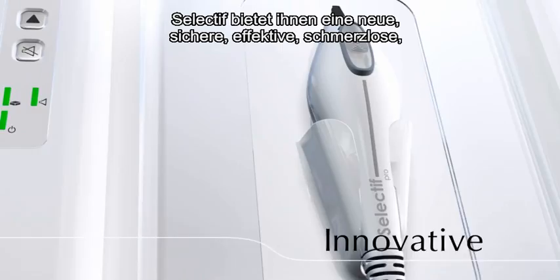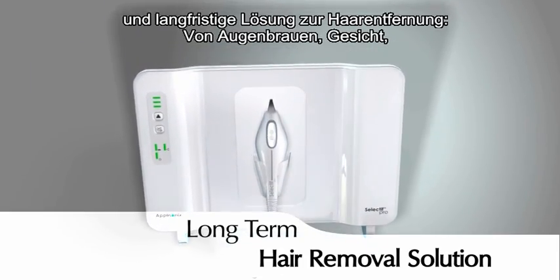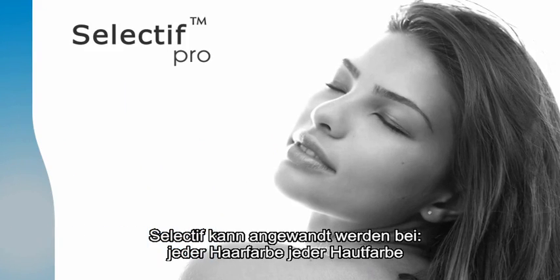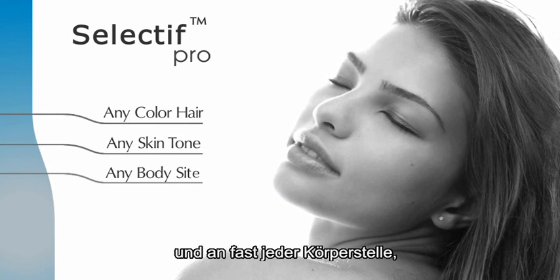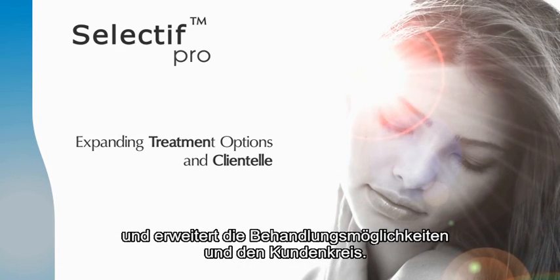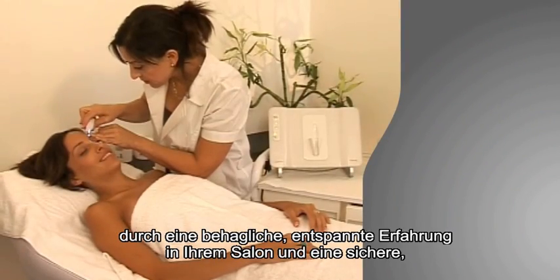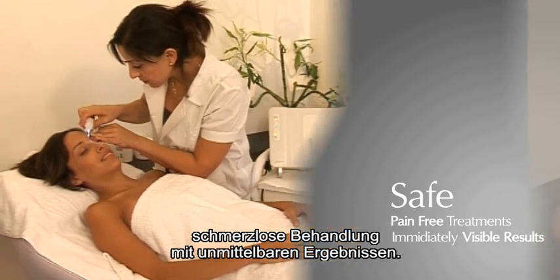Selectif offers an innovative, safe, effective, painless long-term hair removal solution for eyebrow contouring, face, underarms, and bikini line. Selectif can be used on any hair color, any skin tone, and on nearly any body site, expanding treatment options and clientele. Selectif offers optimal client satisfaction by creating a comfortable, relaxing salon experience with safe, pain-free treatments and immediately visible results.